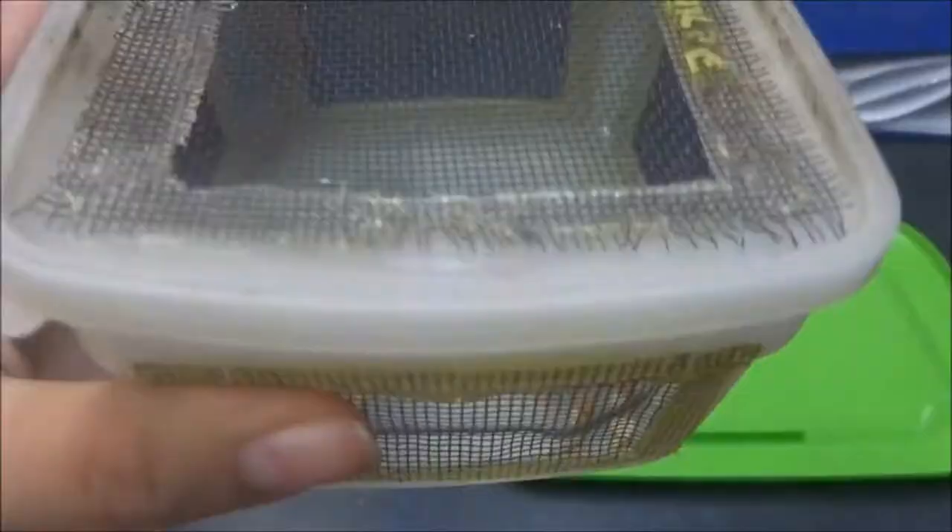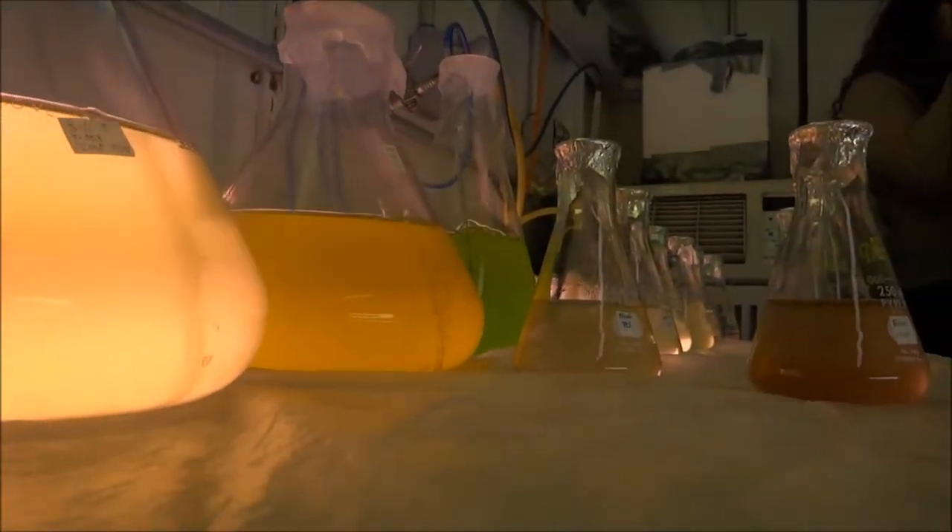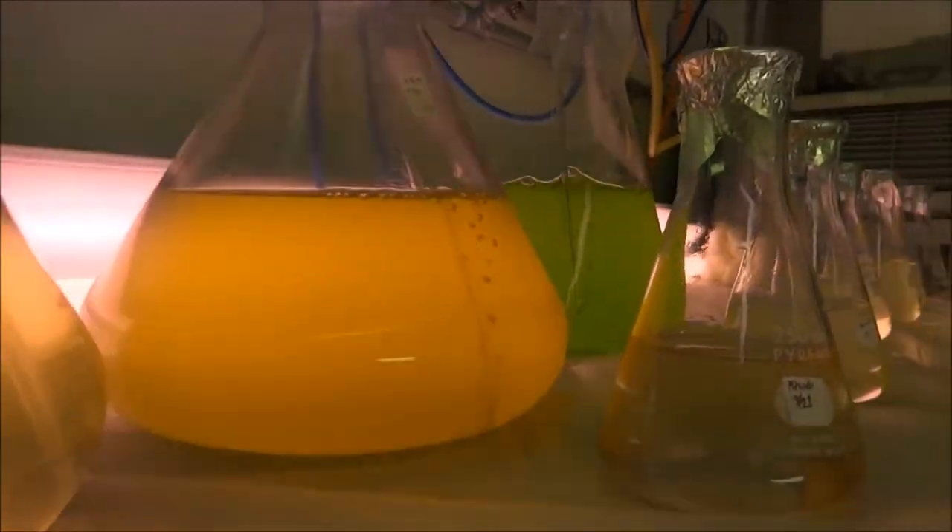Crabs were fed once a week using cubed tilapia. Snails were fed a diet of shellfish diet and fresh algae grown in the lab.